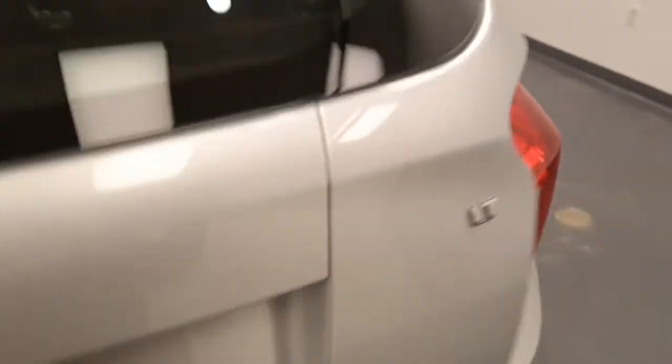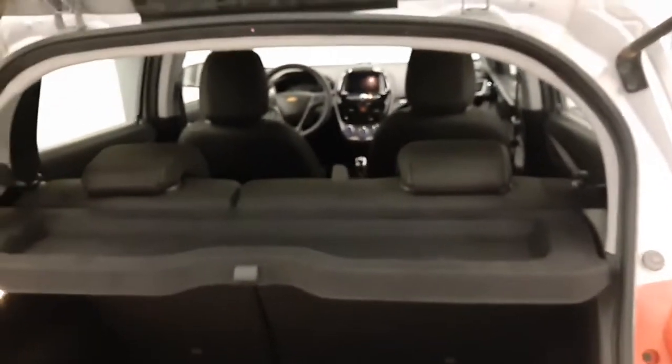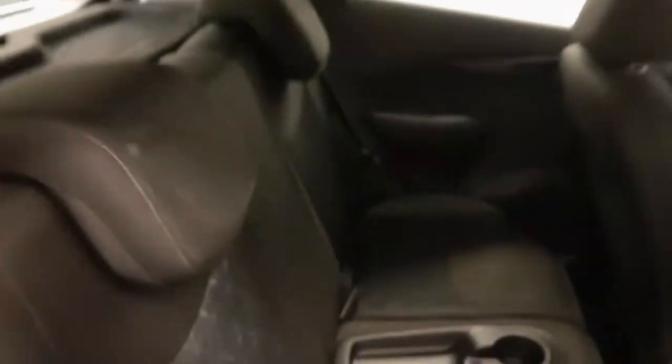Moving back out to the exterior, we have alloy wheels, back-up camera, more cargo space. Rear options include power windows and a full bench seat.